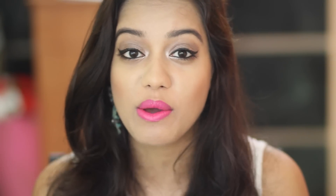The next lipstick is from the Rimmel Kate Moss collection, in shade number 20. This is one of my all-time favorite Barbie pinks — I would definitely call it the Barbie doll pink. It's a very blue-toned pink, and it's definitely very bright, vibrant, and electric. I absolutely love this shade.